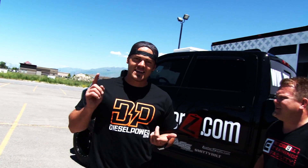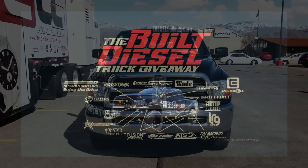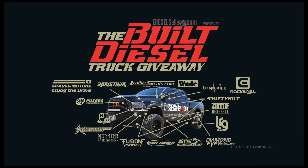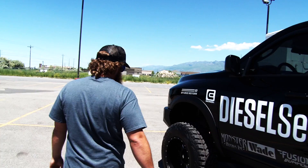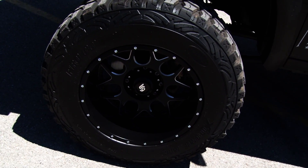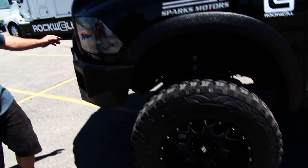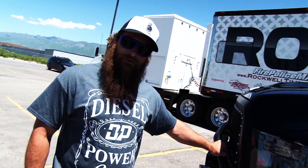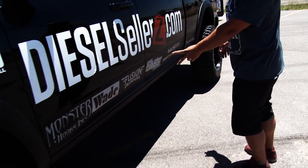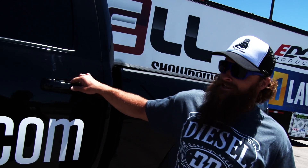Since last time you saw this truck it was bone stock — had nothing done to it. So as you can see we've made some updates, upgrades, and added lots of sponsor parts. Diesel Dave's going to give you a rundown of the exterior. We've got a 6-inch Pro Comp lift, 37-inch Pro Comp mud terrain extreme tires on 20-by-12 LRG rims. We have our favorite Fusion bumpers covered in Scorpion liner — we did Scorpion liner all around the face of the truck to protect from rock chips.